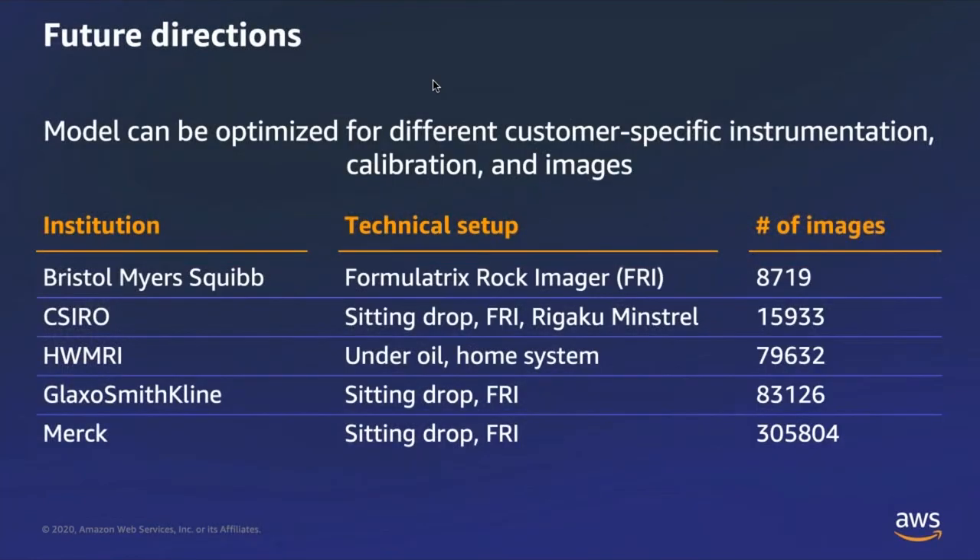As future directions in the technical realm of this project, we can optimize the computing solutions to focus on Bristol-Myers Squibb images specifically, accounting for their particular settings and particular microscopes.